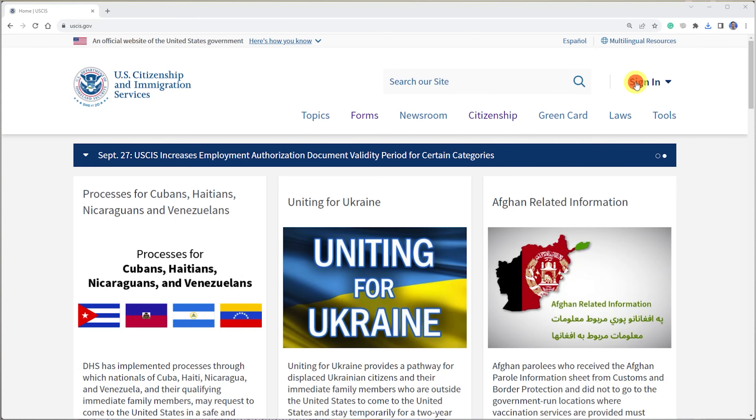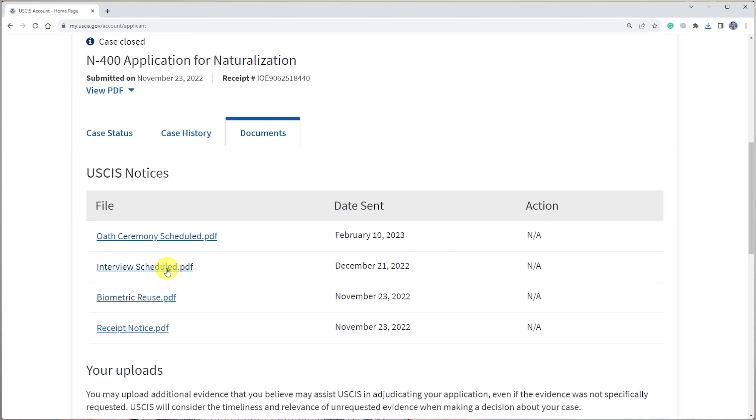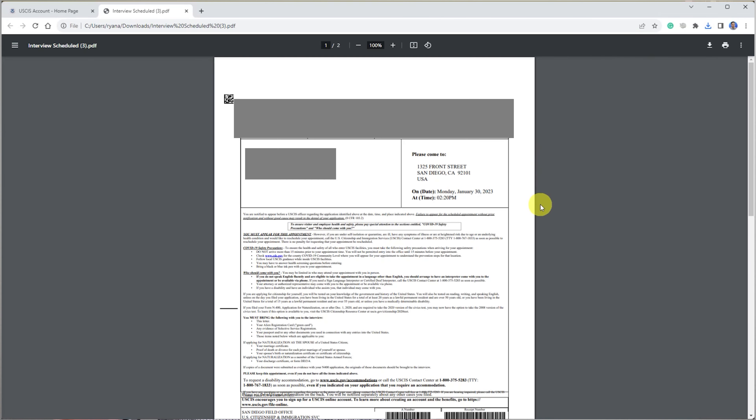Next is the application process. The form is the N-400, Application for Naturalization. I did the online version; there's also a PDF version. The application is long — 20 pages in paper form — and it takes an hour or two to complete. They ask all sorts of information about your family and history. What stumped me was the selective service question; if you registered, you can look up your info on their website. Also, make sure to fill out the complete travel history — I forgot to jot down an international trip and was asked about it during the interview. Last but not least, the application fee is $725.